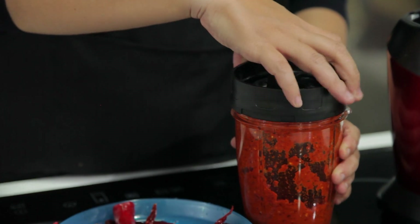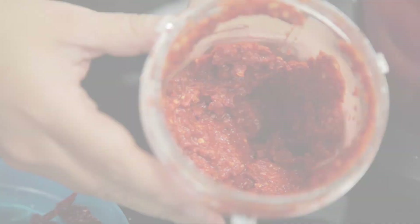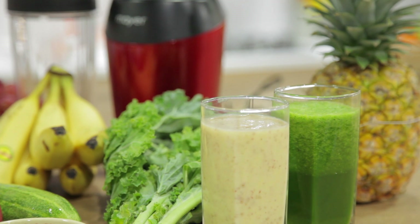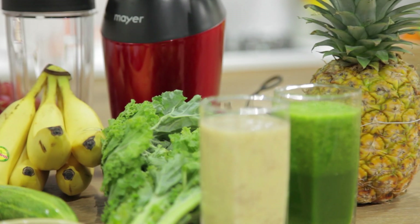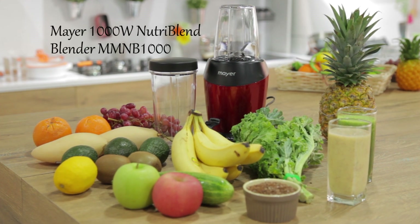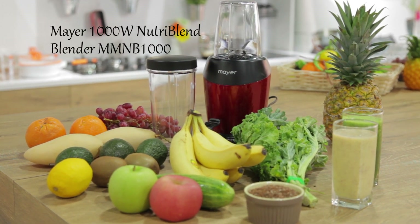Meijer 1000 Watt Nutribland Blender — create your own healthy lifestyle.